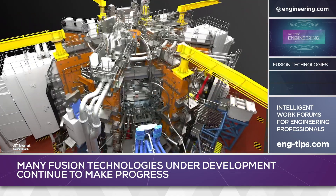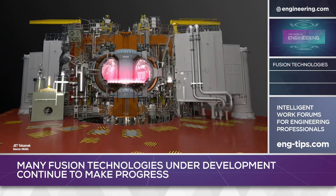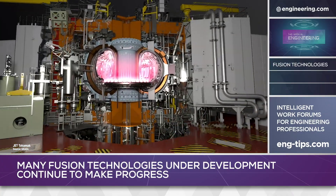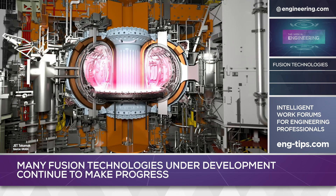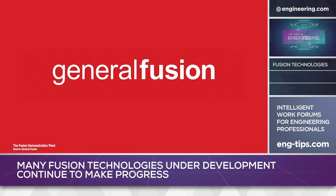Both JET and ITER are toroids and use magnetic confinement to contain the superhot plasma. For decades this was considered the only practical way to handle plasma, which is so hot that no known material can contain it. There are other alternate techniques, one of which is under construction now by Vancouver, Canada-based General Fusion.